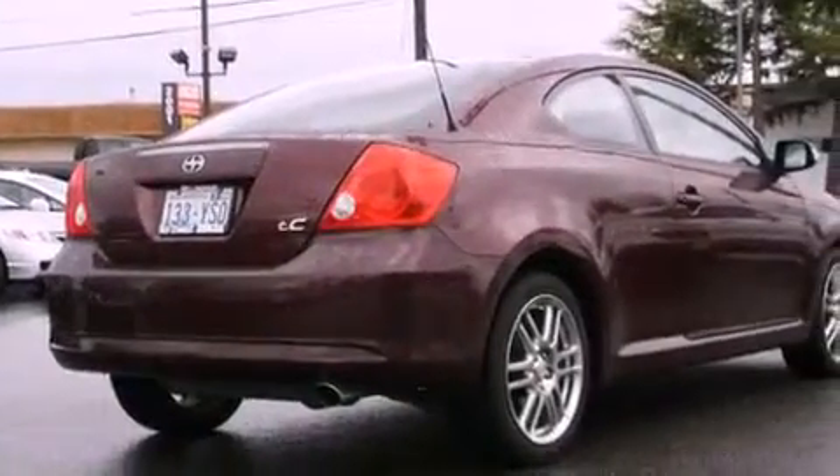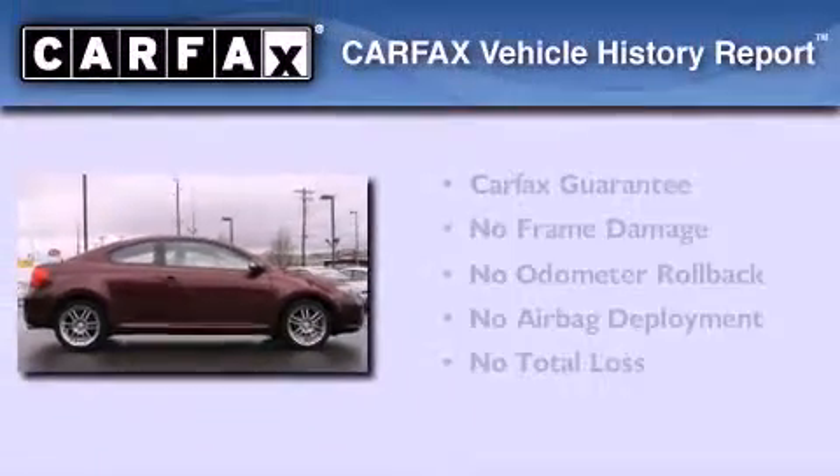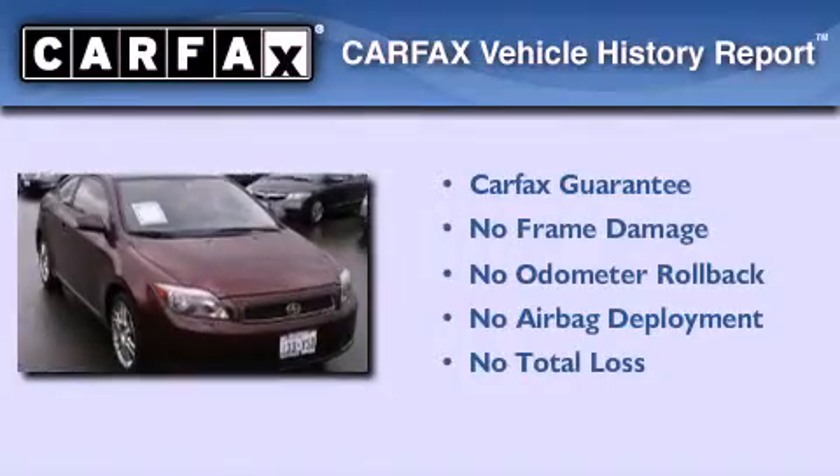A passenger side airbag, a first aid kit, a folding second row, and cruise control. Not to mention that this Scion qualifies for the Carfax buyback guarantee.